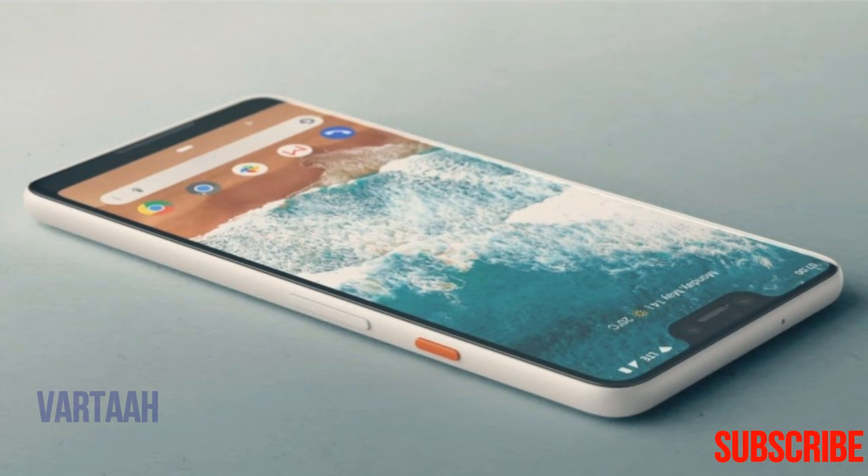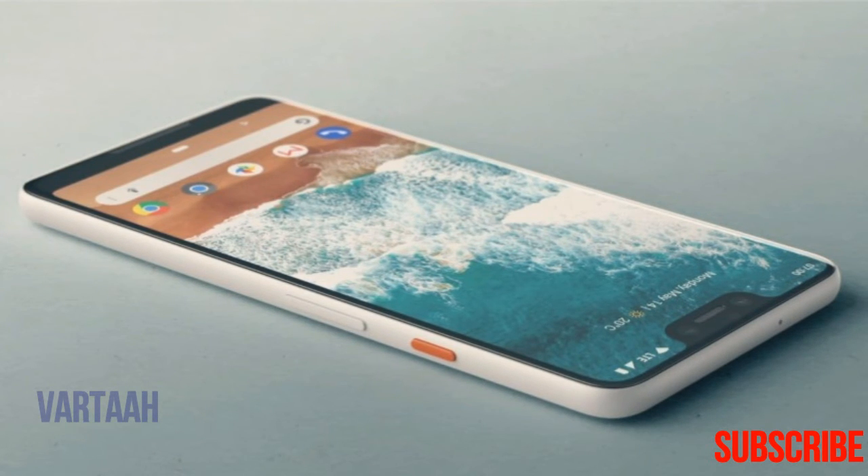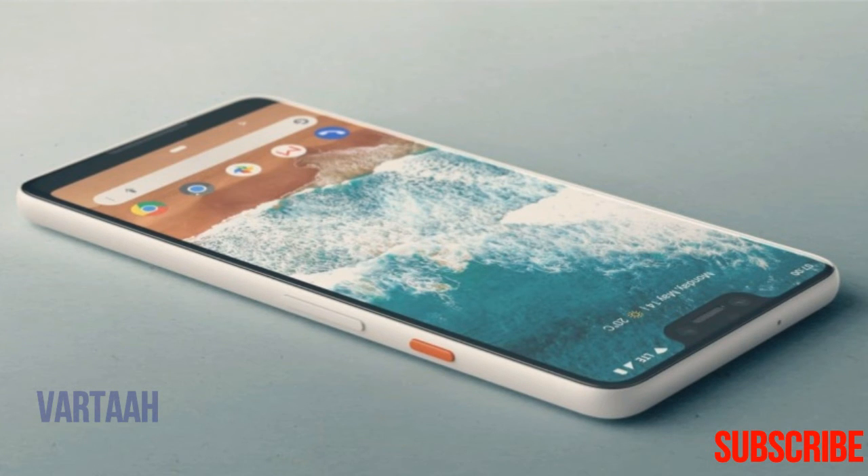Remember, this design is just for the larger Pixel 3 XL, and there is reportedly still a smaller Pixel 3 with a more traditional bezel design.